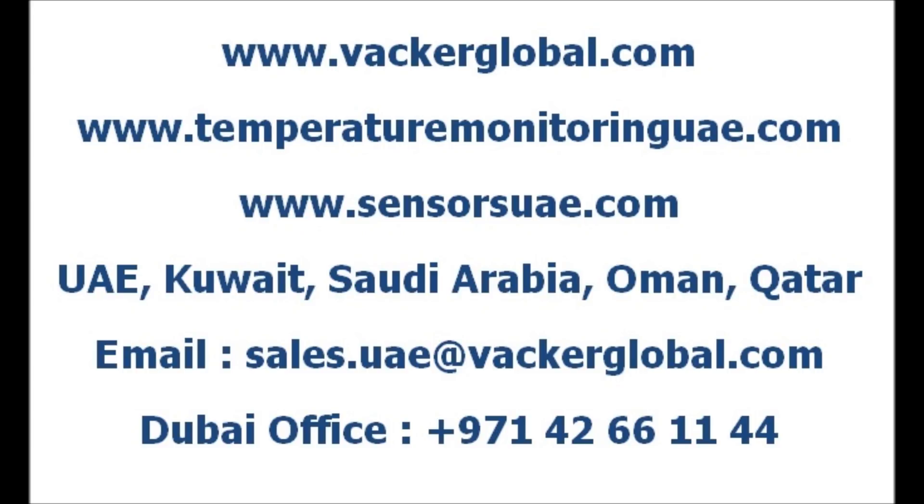Vacker Group is the authorized distributor of Creopark make data loggers in the Middle East. Vacker Group, United Arab Emirates, supplies various temperature monitoring solutions and data loggers for cold rooms, warehouses, chiller rooms, refrigerators, freezers, etc., for storage and transportation of medicines, vaccines, chemicals, food, fruits, and vegetables.